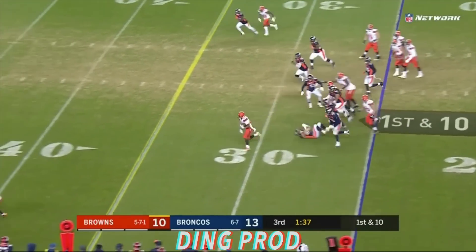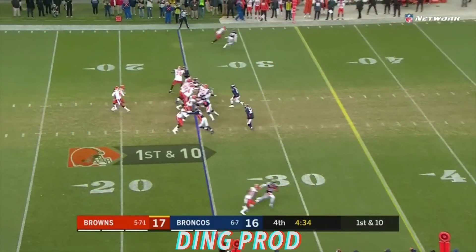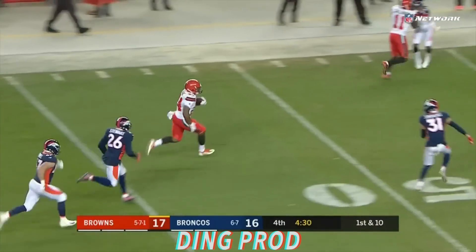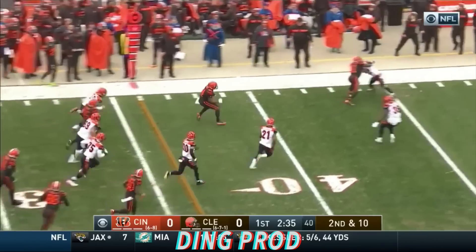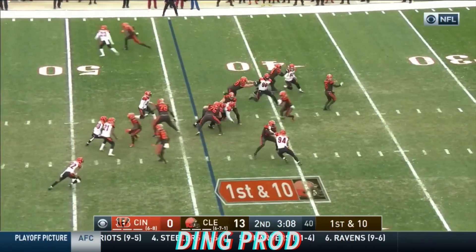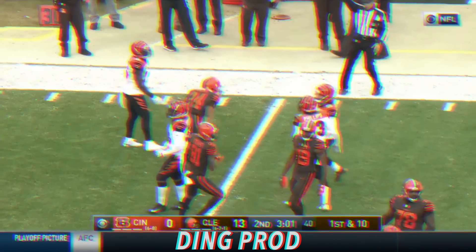Terrific slate — first down run Nick Chubb into the secondary. Chubb gets into clear space, midfield, safety to beat, Chubb right down inside the 30. Here's Nick Chubb breaking the initial tackle. Chubb — a productive receiver in this offense, breaking tackles.